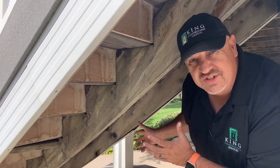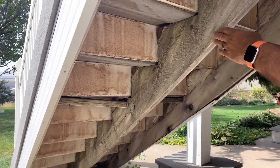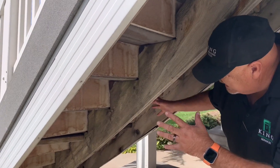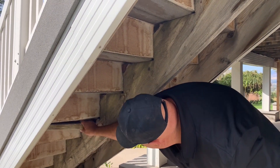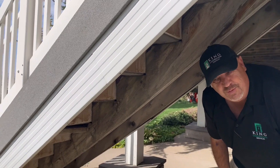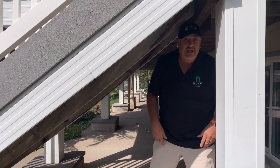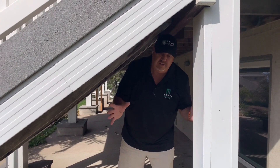We're now underneath the stairway. Look at how bad this looks - this middle stringer is like a banana and the whole thing moves. This is falling down right here, it's all rotten, there's nothing holding up that tread. It's really bad. It's been here for about 25 years and no flashing or anything was done to keep it maintained over time, so it's just rotting.